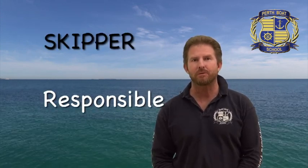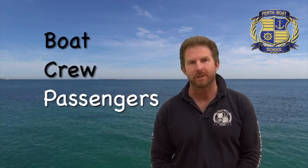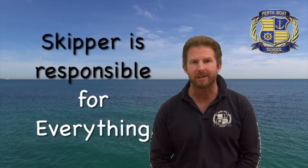First, here's what you need to know about the skipper and the skipper's ticket. The skipper is the person responsible for the safety of the boat, the crew and the passengers. The skipper doesn't need to actually be the driver — somebody else could drive, so long as there is a qualified skipper who is responsible on board. Remember, the skipper is responsible for everything.